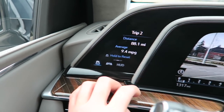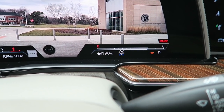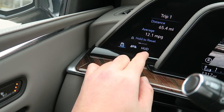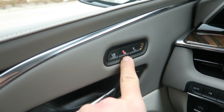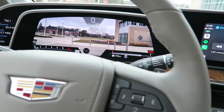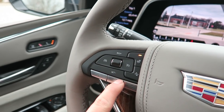9.4 MPG - no wonder. It's got three-quarters of a tank. The Escalade has a 24-gallon fuel tank; the ESV has an even bigger one. It shows 190 miles to empty. Heated and cooled seats - you can have the back and the seat separately, or just the back. I've got the massage seats going, which is the button on the bottom.